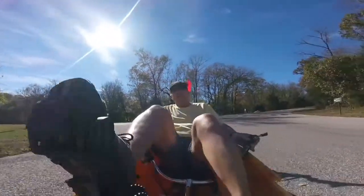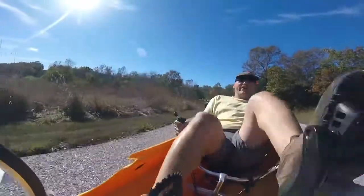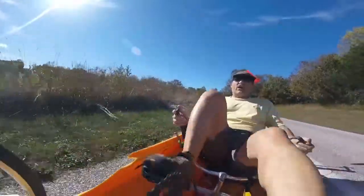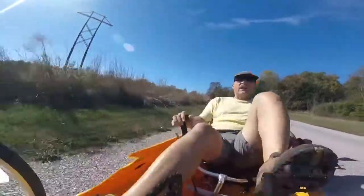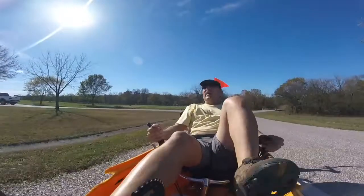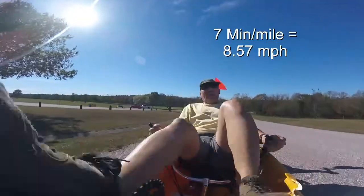I've done the first lap of five miles in 36 minutes. I'm going to give myself a minute on that lap — I stopped a couple of times to mess with the camera. So riding straight through without doing that would have been another minute. That is seven-minute miles as opposed to the five-minute miles I was doing on the recumbent. Seven-minute miles — that's about eight and a half miles an hour.